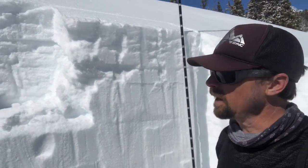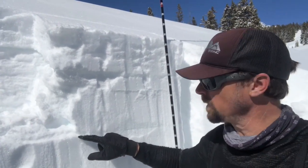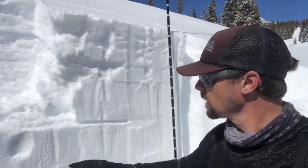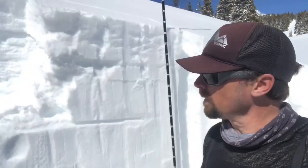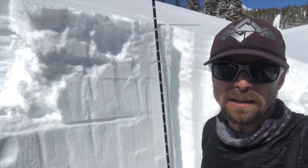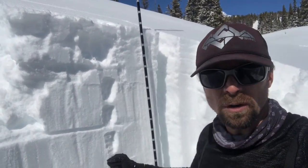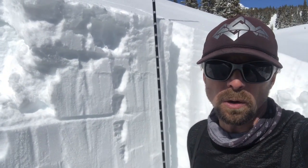I did an ECT here on the block behind me. I got a failure on a layer about 40 centimeters down on an interface just where we had some buried near-surface facets, but it didn't propagate across the column. Outside of that, we've got the new snow up here, a little bit of crust that's actually warming under today's sunny skies and warm temperatures, and then just a fat, really strong slab the rest of the way down to the bottom of the snowpack.